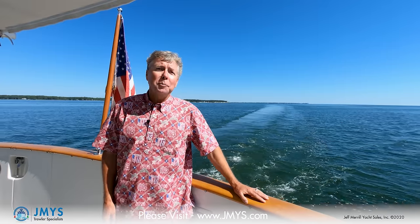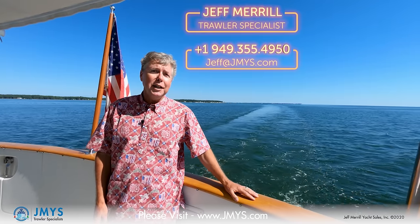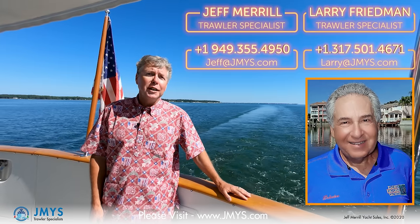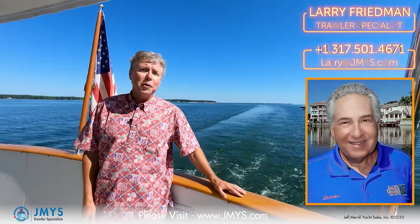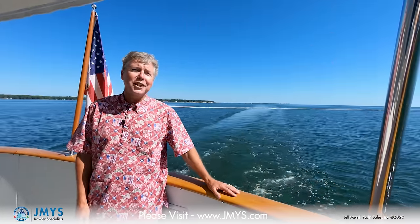Thanks for joining me aboard Misty Pearl today. It's a real pleasure to show a boat like this — there are so many features there's just not enough time to cover them all in a video. But there is time to get you on board. If you'd like to come take a look, we do that by appointment. You can contact me or the listing broker Larry Friedman — our numbers are on the screen. We'd love to get you on board Misty Pearl and let you see for yourself what a fantastic boat she is. Thank you, I look forward to hearing from you.